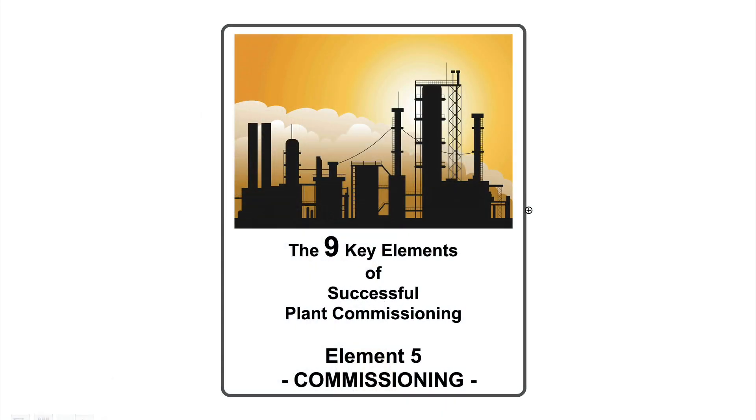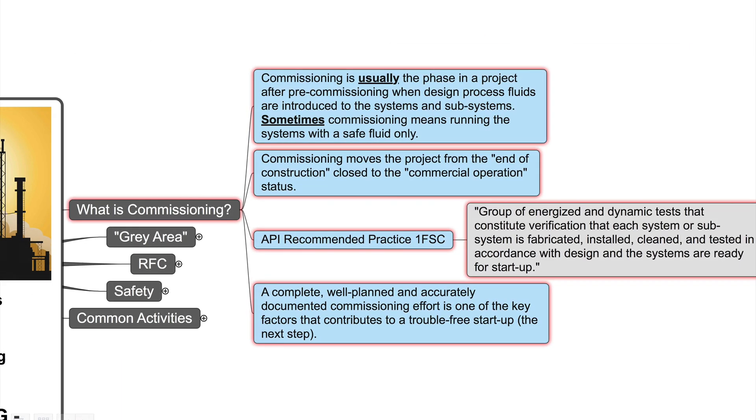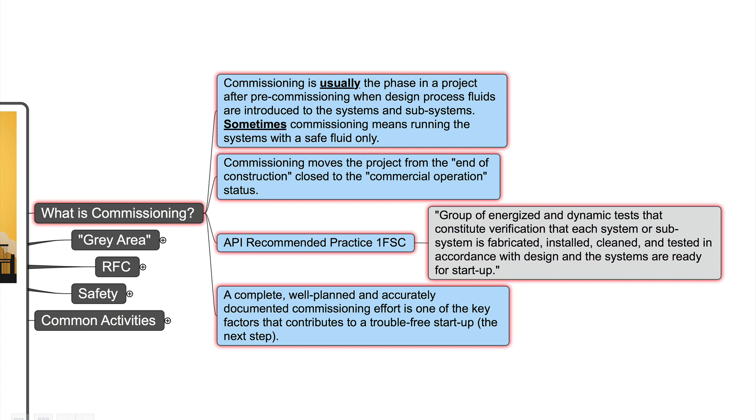The 9 key elements of successful plant commissioning — element 5: commissioning. What is commissioning? I will give you here a few definitions. Commissioning is usually the phase in a project after pre-commissioning, when design process fluids are introduced to the systems and subsystems. Sometimes commissioning means running the systems with a safe fluid only, like water. Commissioning moves the project from the end of construction to the commercial operation status.